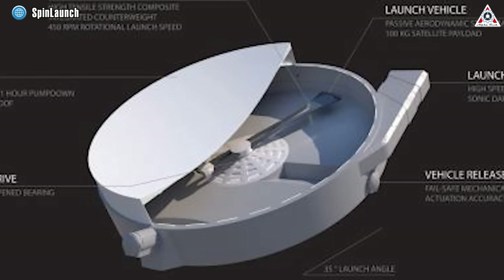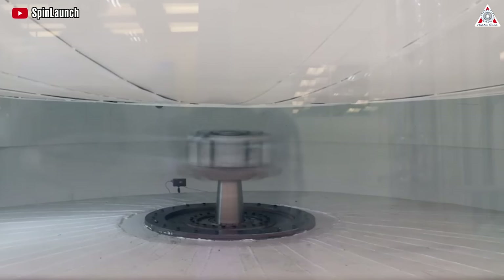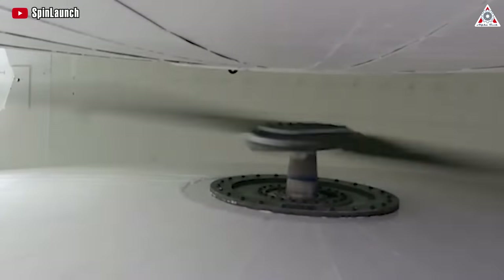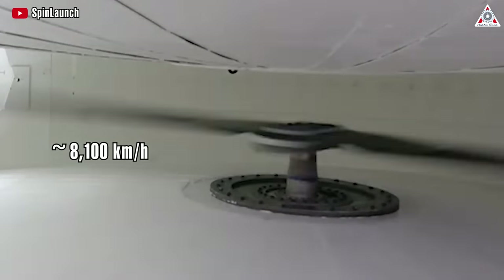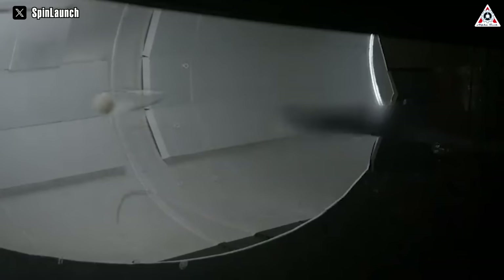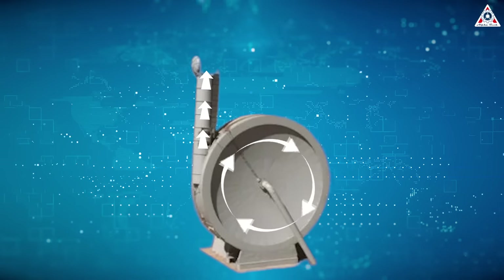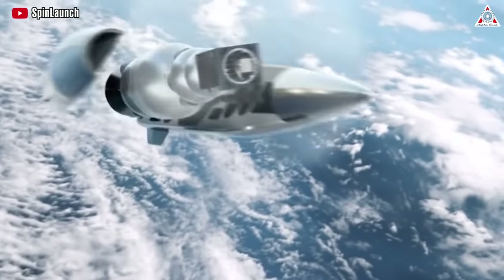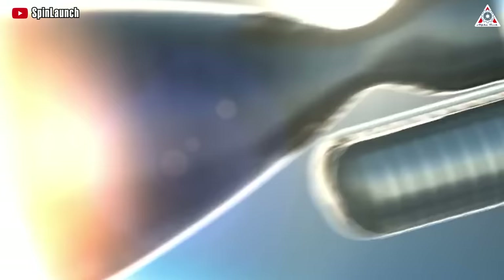Which means this projectile can potentially go very fast. At the heart of this ingenious system is an electric motor drive that propels the tethered projectile into a progressively accelerating rotation, reaching speeds nearing approximately 8,100 kilometers per hour. Upon achieving the desired velocity, the system releases the projectile from its tether, directing it with precision into a vertical exit tube reminiscent of a chimney along the chamber's rim. The dynamic release breaches a membrane-like vacuum seal and imparts the projectile with ample kinetic energy to soar into space, where the payload gracefully separates.